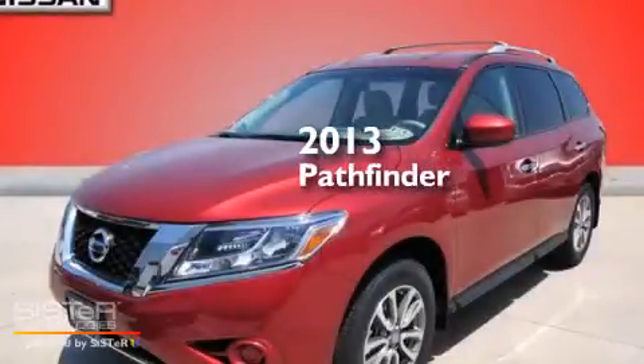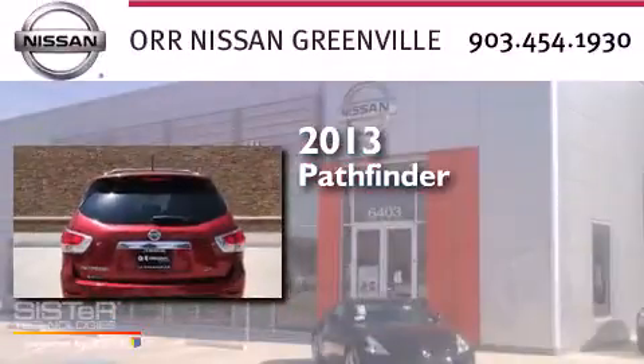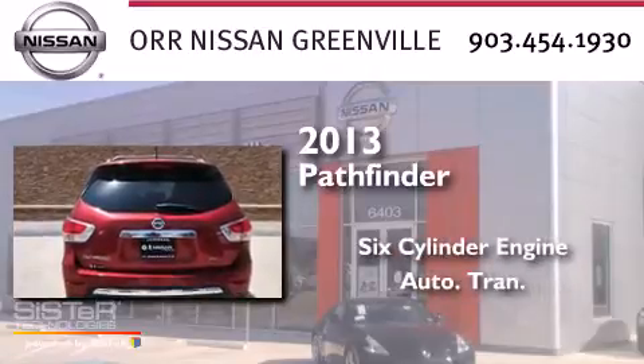This is a brand new 2013 Nissan Pathfinder. It has a six-cylinder engine and an automatic transmission.